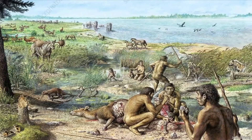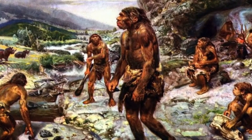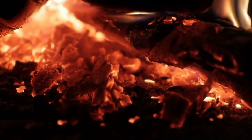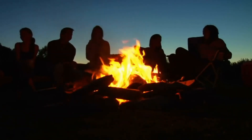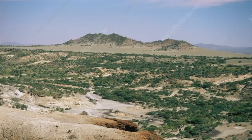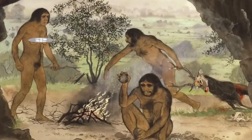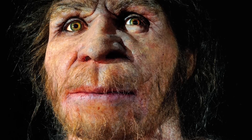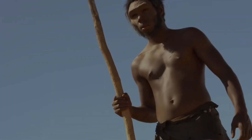That brings us to the end of today's episode. The journey of Homo erectus — from its humble beginnings in Africa to its far-reaching impact on human evolution — is remarkable. Their ability to adapt and survive in a changing world has left a lasting legacy that continues to captivate and inspire us. We'll continue to unravel the mysteries of our ancient past. Until next time, stay curious and keep exploring the wonders of the past.